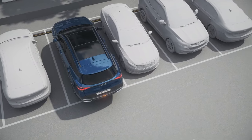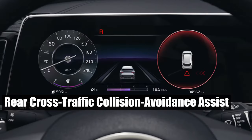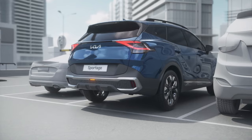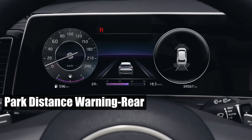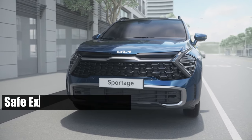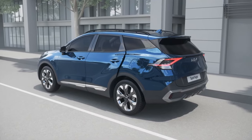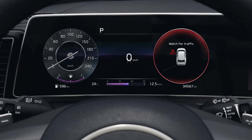Additional safety features include the Rear Cross-Traffic Collision Avoidance Assist, which uses radar sensors to detect vehicles while reversing and applies brakes if needed, and the Park Distance Warning Rear, which alerts the driver to obstacles behind the vehicle. Lastly, the Safe Exit Warning System alerts drivers and passengers to potential hazards approaching from behind before exiting the vehicle, adding an extra layer of safety.